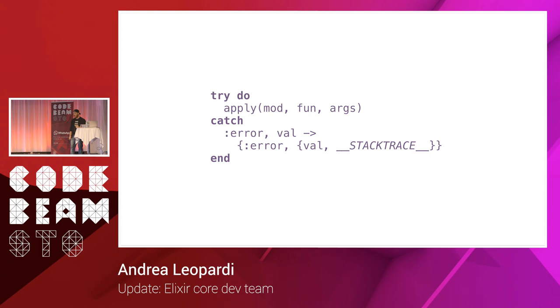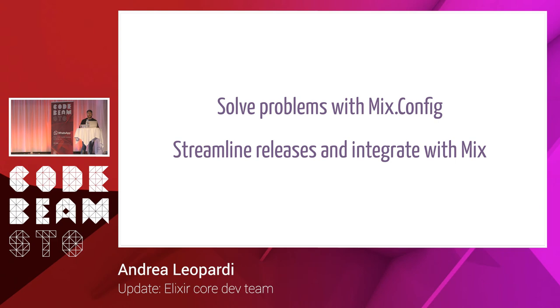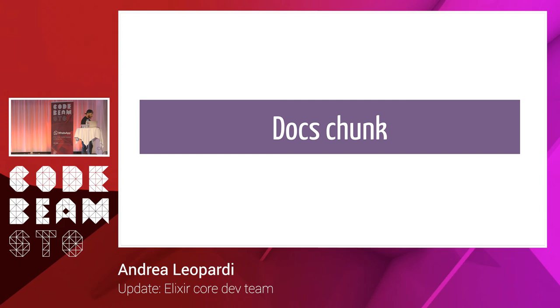A feature planned for 1.7 is __stack_trace__, a way to retrieve the stack trace that at compile time checks it's inside a rescue or catch block, preventing getting a stack trace in the wrong place. We're also working on configuration and releases — we know there are problems with mix config and that working with releases isn't smooth in Elixir. We want to solve those problems and integrate releases into mix, so you can do things like mix release, making the integration much tighter.